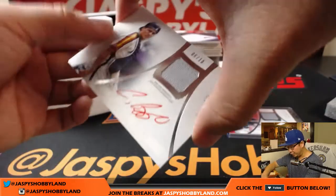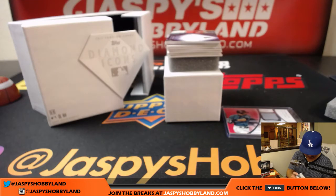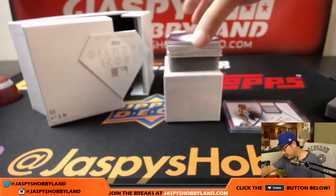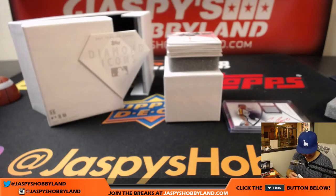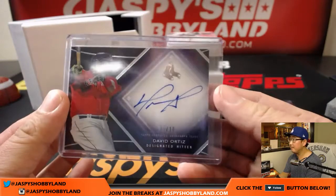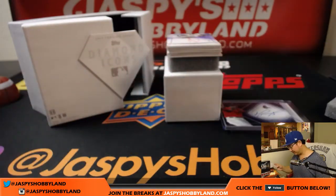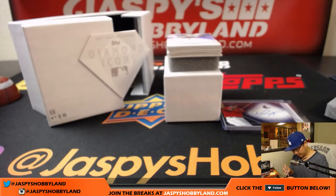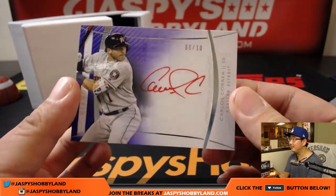That was the first hit. Next one, jersey auto, red ink autograph, hall of famer Craig Biggio, six out of ten. Nice. We've got David Ortiz, five out of ten. Nice David Ortiz. We've got a five out of five Hideki Matsui — that's a train whistle hit. Nice red ink auto as well. Another red ink autograph, six out of ten, Carlos Correa. That's a nice hit.